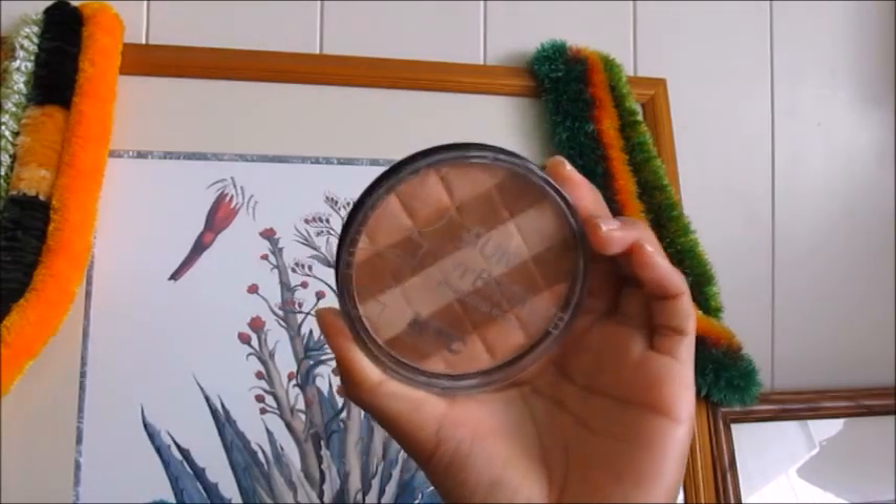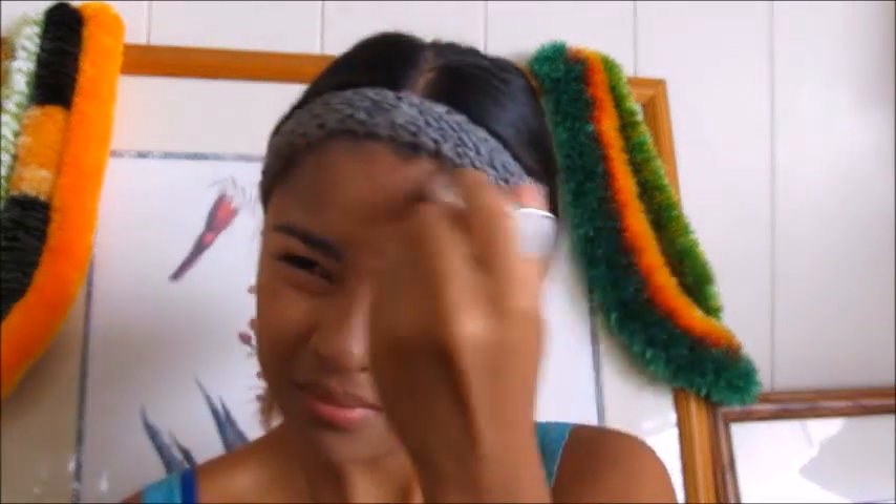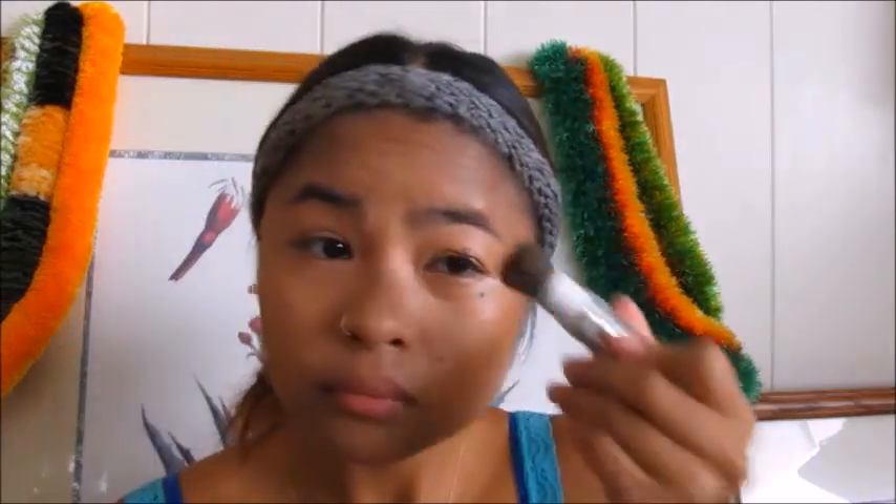I'm using the Sun and Bras Bronze NYC bronzing powder in the shade Hamptons Radiance 706, and I'm just going to lightly contour my cheeks so they're a little more defined. I have a wide face, so it would be nice to look like I've got some cheeks going on. I'm also putting it on the bottom by my chin for more definition, on my forehead so it looks more natural, and lightly contouring and defining my nose a little bit.